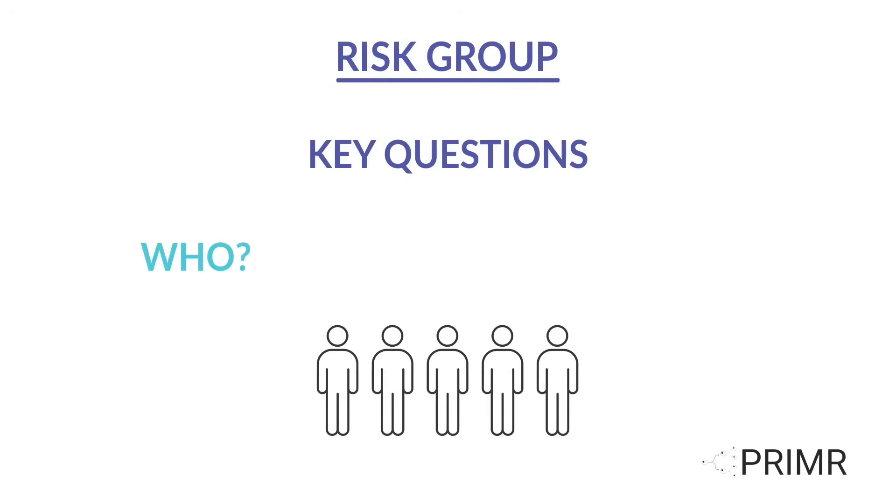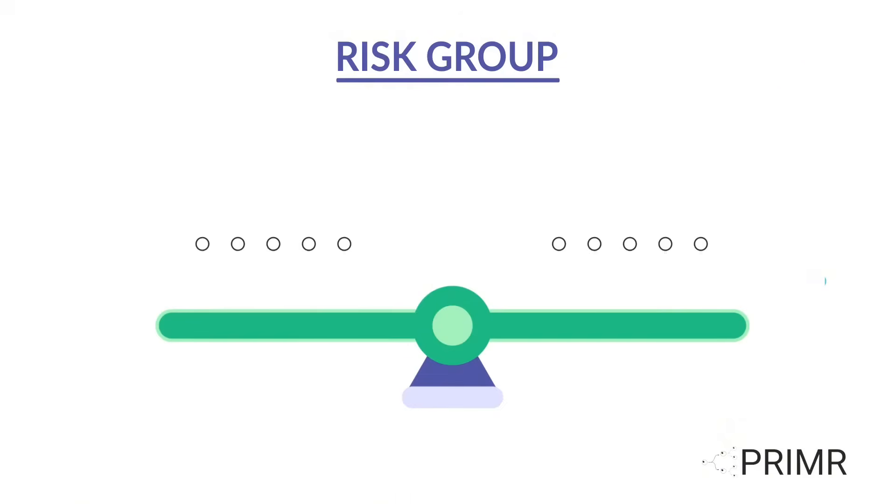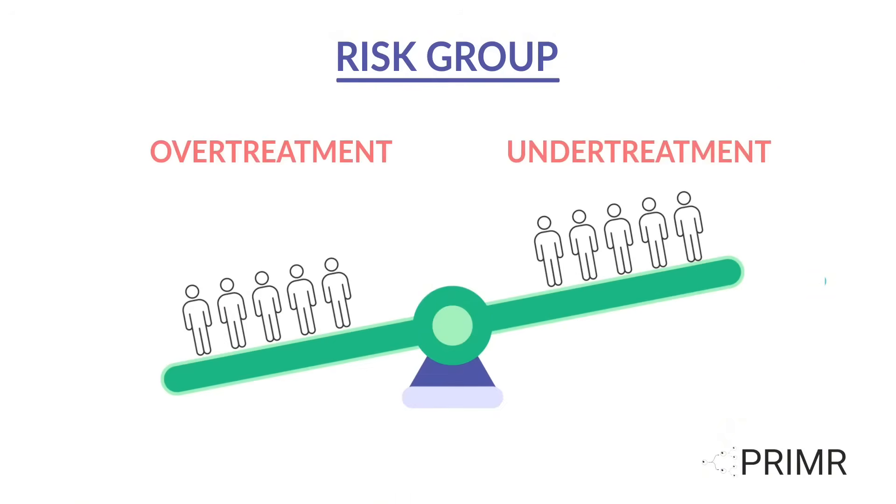Key questions — such as who to treat, when to treat, and how aggressively to treat — are not always clear from individual to individual. This means some people may either be over- or undertreated.